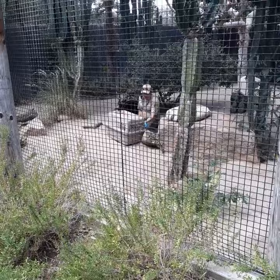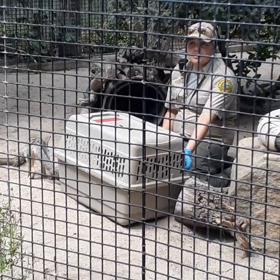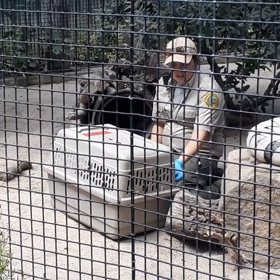Hi guys, we're just doing some crate training with our foxes. We feed them every day in their crate, so that crate is a positive spot. You can hear how excited she is to go in that crate — all those little squeaks are her being really, really excited for her food, which is very helpful.